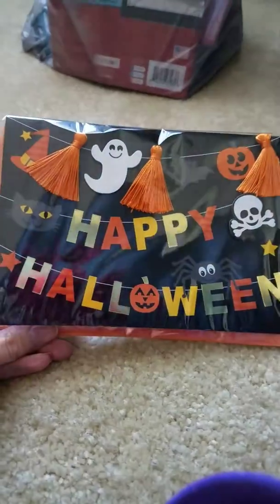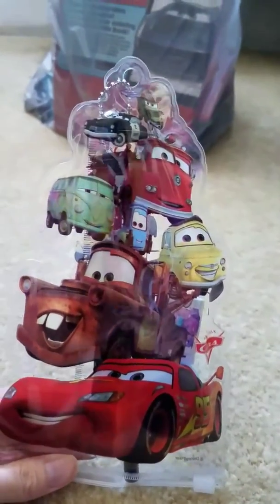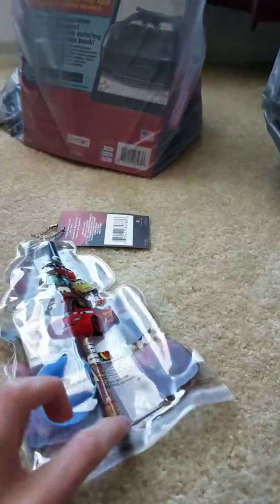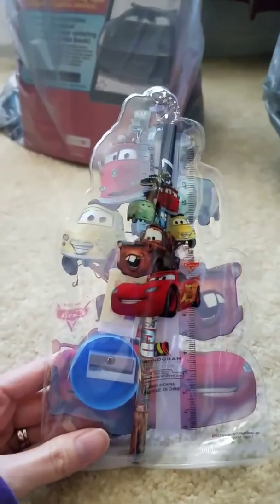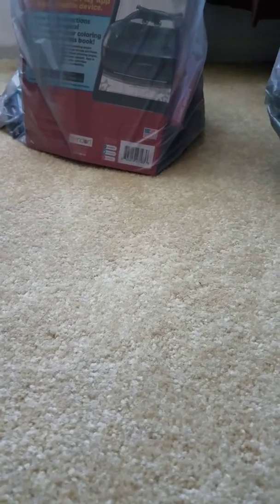I got this cute little card for my grandma — she's always sending cards, so I'm going to mail her one for once, returning the favor. And here is another Cars item. I just thought the packaging was adorable — they really know what they're doing. It comes with a pencil, pencil sharpener, eraser, and a ruler. This is another stocking stuffer, so I'm stocking up on Christmas stuff.